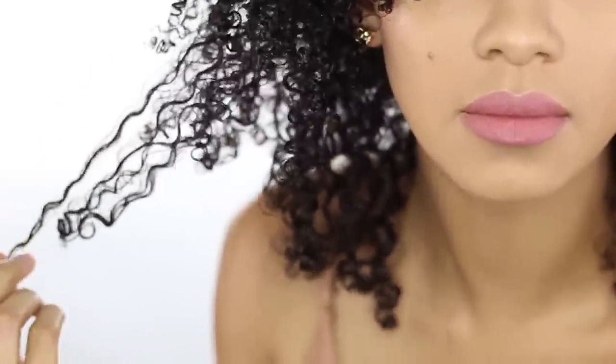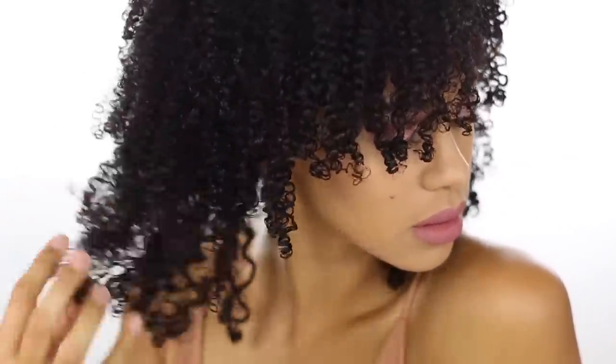Hey y'all, so as you may know by now I'm currently going through a transition with my hair which requires growing my hair out. In this video I'm going to show you my hair growth wash day routine on my transitioning hair.